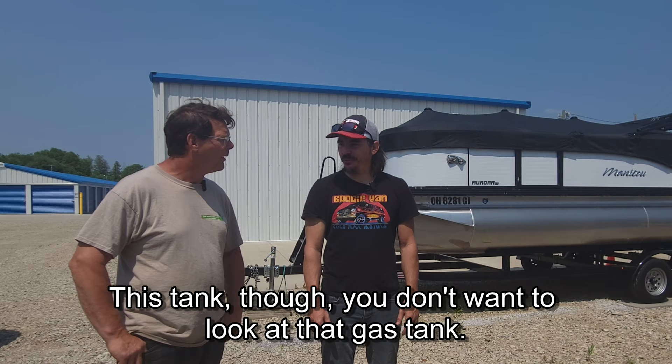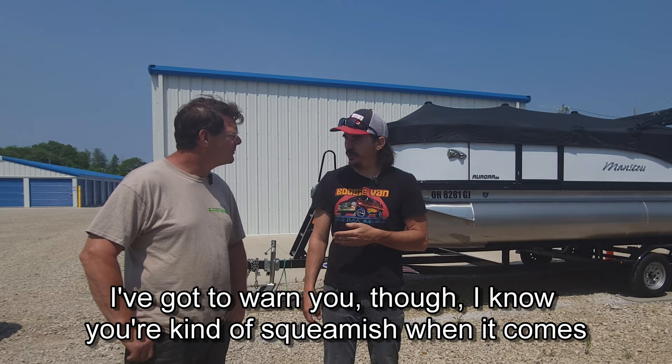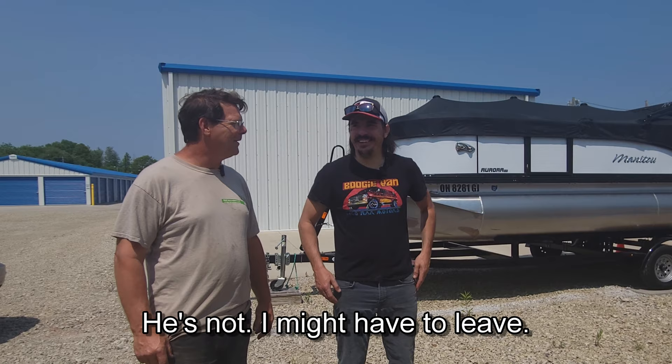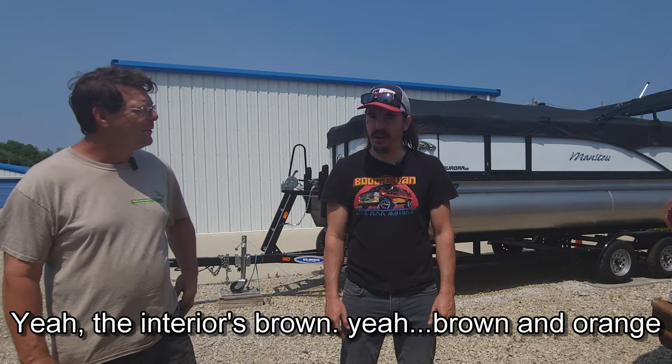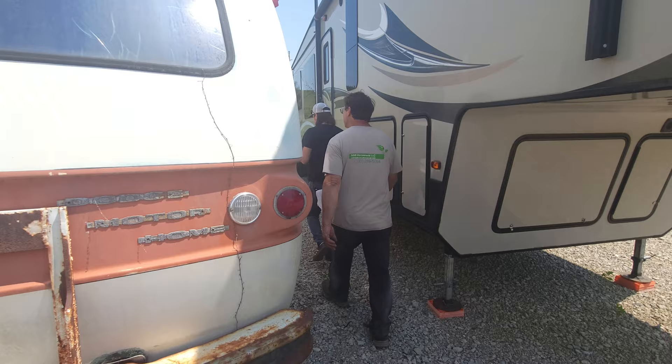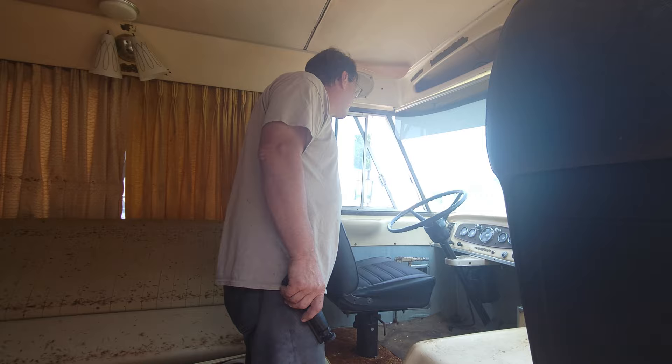This tank though — you don't want to look at that gas tank. I gotta warn you — I know you're kind of squeamish when it comes to mice. They peed everywhere. Anywhere you see a dark spot on the white vinyl, that's mouse pee that has attracted dirt. So don't touch anything brown in there. It's mostly brown anyway — the interior is brown and orange. What are we doing? We're going to see what kind of motor this thing has, and we're going to do a walkthrough.